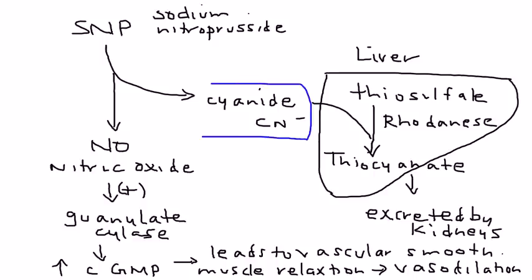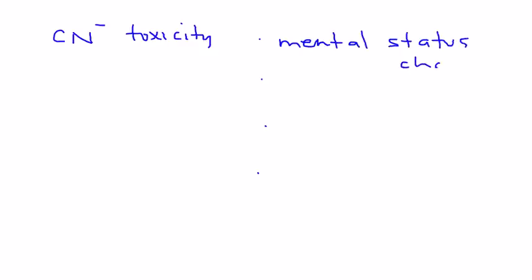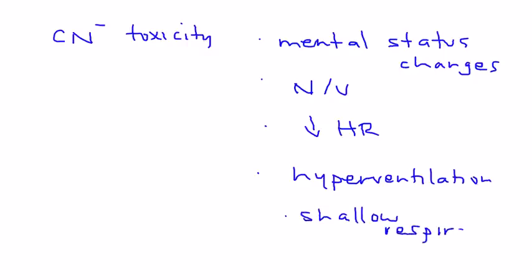But sometimes you do have an accumulation of cyanide, and that of course is very bad. Cyanide toxicity can happen for a few reasons — for example, liver problems or kidney problems, such as liver impairment or renal insufficiency. Signs of cyanide toxicity include mental status changes, nausea and vomiting, a decrease in heart rate, hyperventilation, and shallow respirations. So if a patient on sodium nitroprusside suddenly develops these symptoms, you need to investigate possible cyanide toxicity.